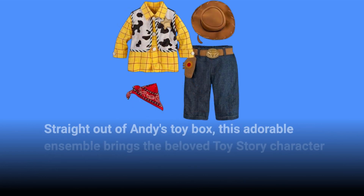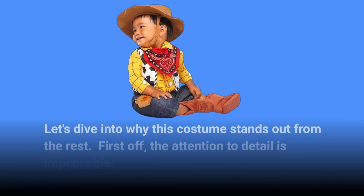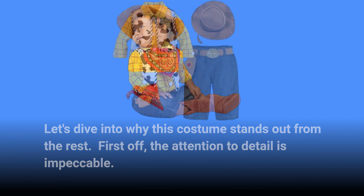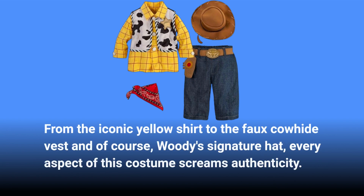Straight out of Andy's toy box, this adorable ensemble brings the beloved Toy Story character to life for your little one. Let's dive into why this costume stands out from the rest. First off, the attention to detail is impeccable — from the iconic yellow shirt to the faux cowhide vest and, of course, Woody's signature hat. Every aspect of this costume screams authenticity.